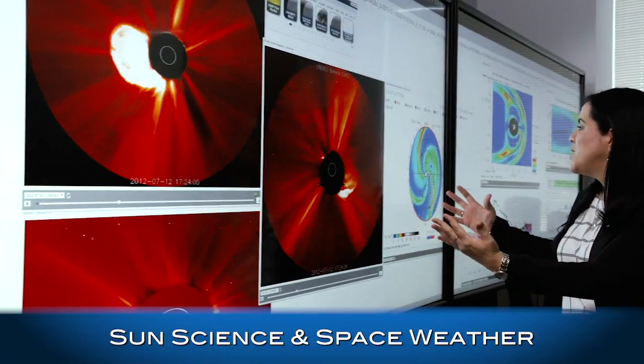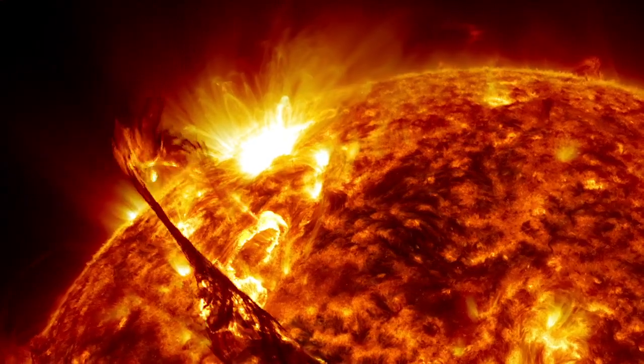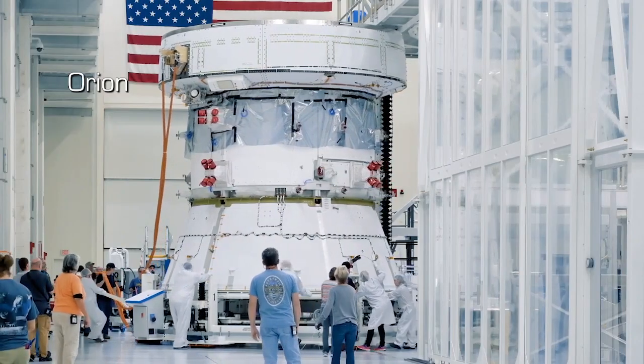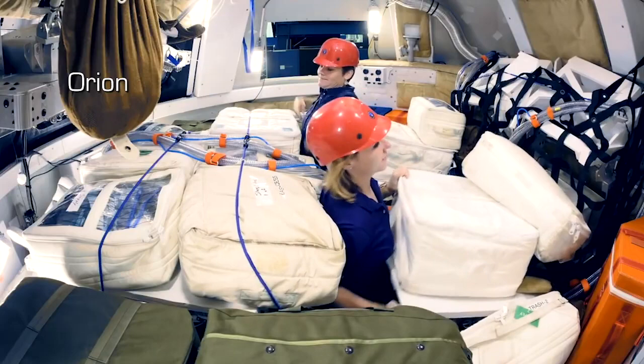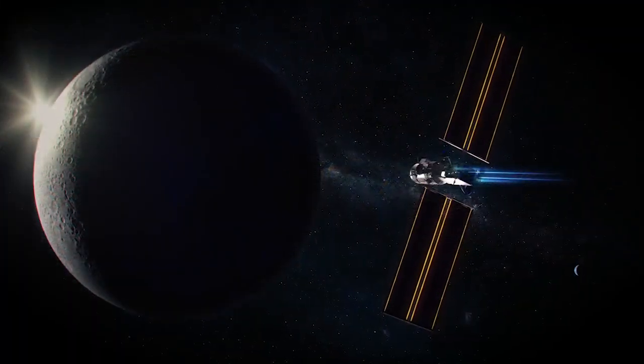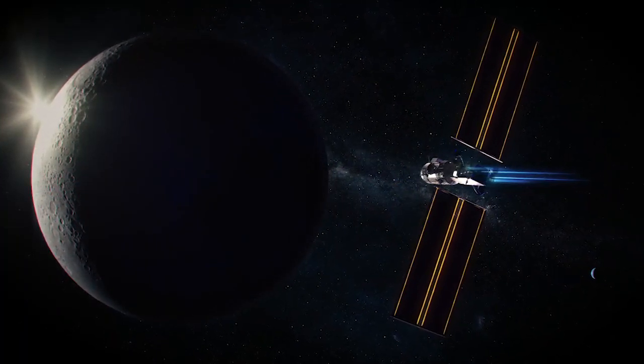Our researchers and partners study and model the sun's flow of energy and particles throughout the solar system, which helps protect astronauts and spacecraft from harsh radiation. The science payloads we develop for NASA's Gateway will monitor space weather conditions from lunar orbit.